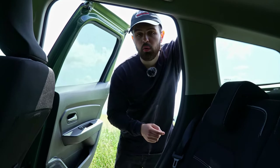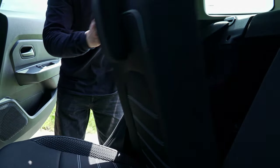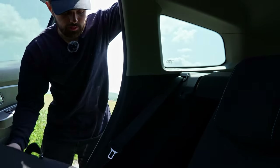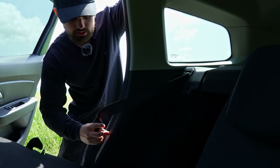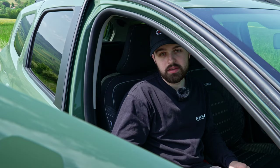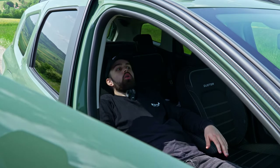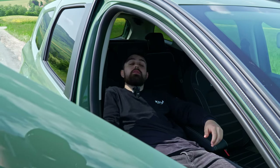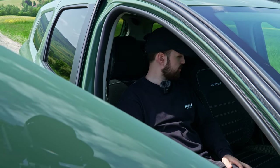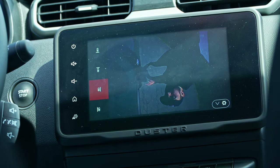Here are three cool and three not-so-cool things about the Dacia Duster. First, the seats also have a quick release function — you can just do this and go all the way down for a sleeping position when parked, which is pretty cool, and you can bring it all the way back up. Not many cars have that, actually. We also have four different cameras — one in the back, one in the front, and one on each side.